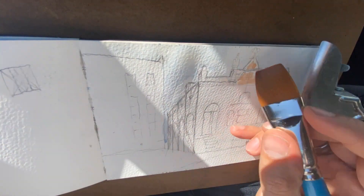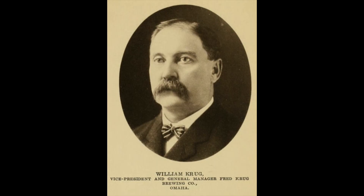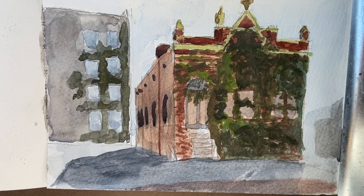For Omahans, Krug is a familiar name, as the company used the money it gained from its business to build a notable amusement park in Omaha. Sadly, the park closed down after what would become the deadliest roller coaster accident in American history, leading to the deaths of four people and injuring many others.